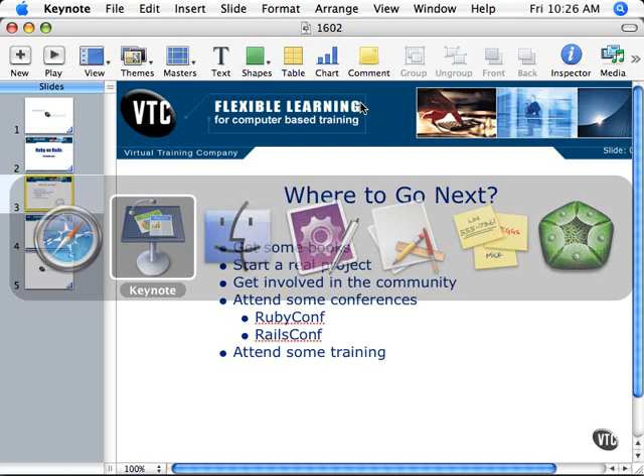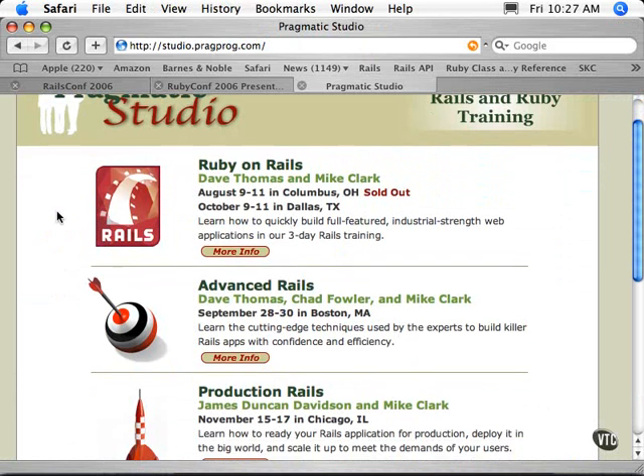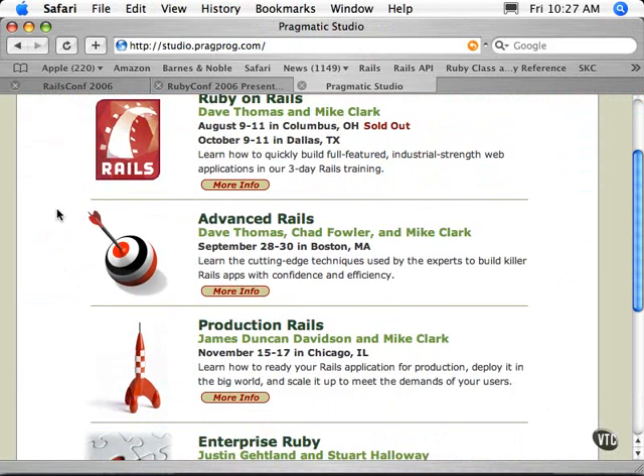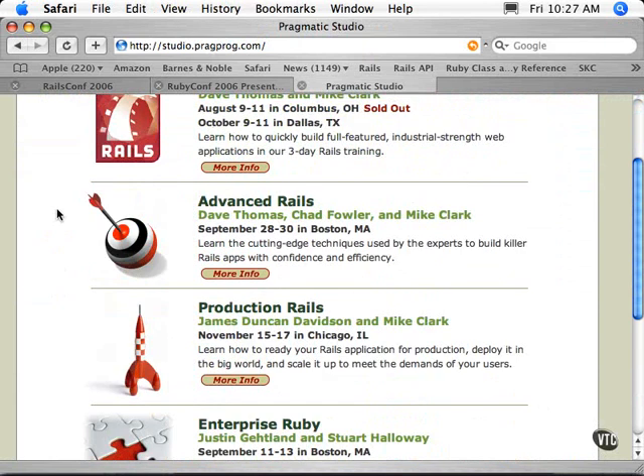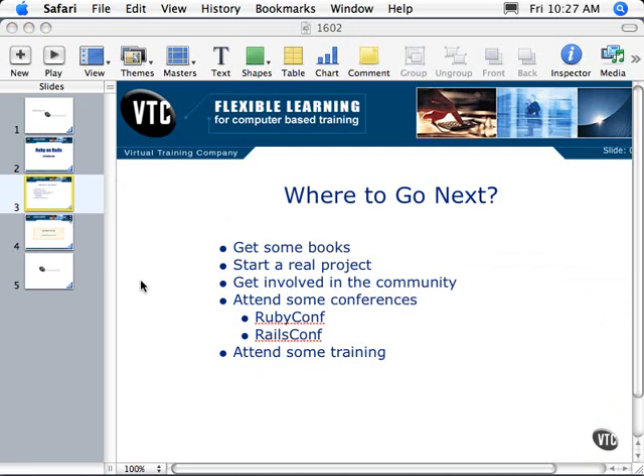The last thing on my list is attend some training. There's lots of local training on the mailing list — if you get onto the Ruby on Rails mailing list, you'll see people announcing trainings all over the country. There are also user groups announced on there. Pragmatic Studios has a series of trainings available, though they're often sold out very quickly, so watch and get in there pretty quick. There are a lot of options to get involved in Ruby on Rails and get something done. Get real.